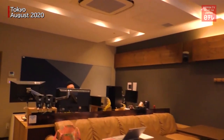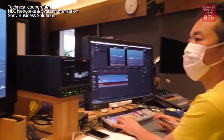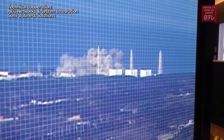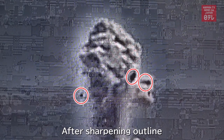Nearly ten years after the disasters occurred, Nippon TV used cutting-edge technology to reprocess the videos taken by Fukushima Central TV. The original footage appears whitish and the outlines are not very clear. We took this image of the smoke and processed it to sharpen the outlines. The processed image shows things that appear to be debris in the air more clearly.